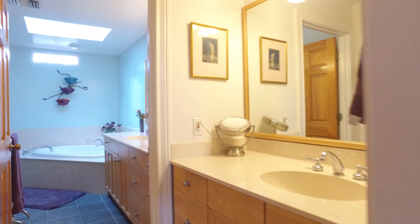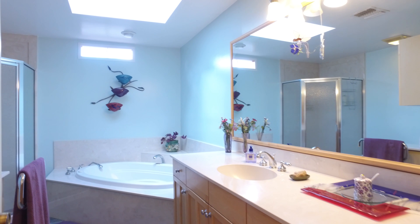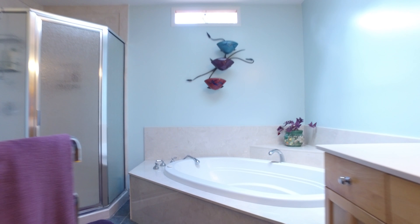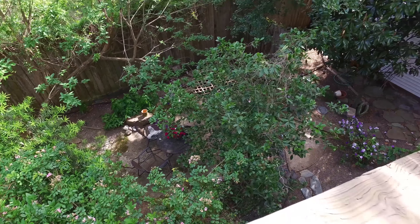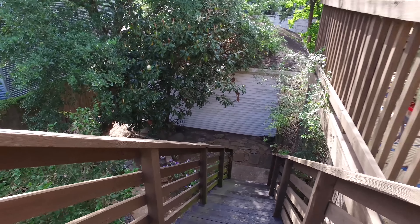This impressive space goes on and on with nothing but your luxury in mind. A large corner soaking tub and separate shower, with plenty of counter and cabinet space in the master. There's also a relaxing attached balcony overlooking the backyard.